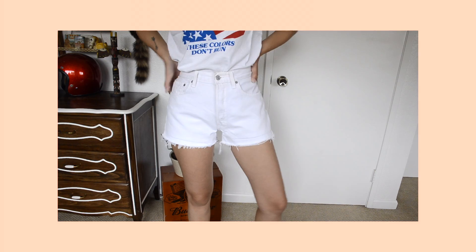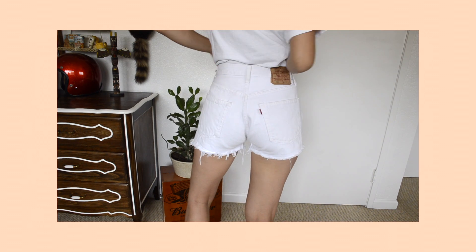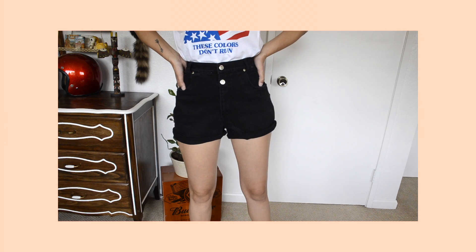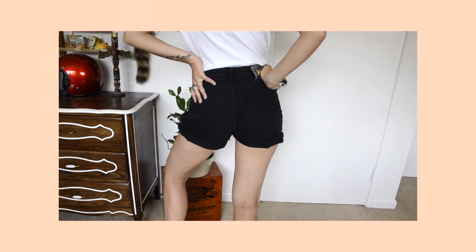Starting with shorts and skirts: I found this pair of 501 Levi shorts in white and just thought they were very nice, so I got them. They don't fit me perfectly — they fit me in the hips but not in the waist. I found another pair of shorts; they're way too big for me, but I liked how they had no pockets on the butt.